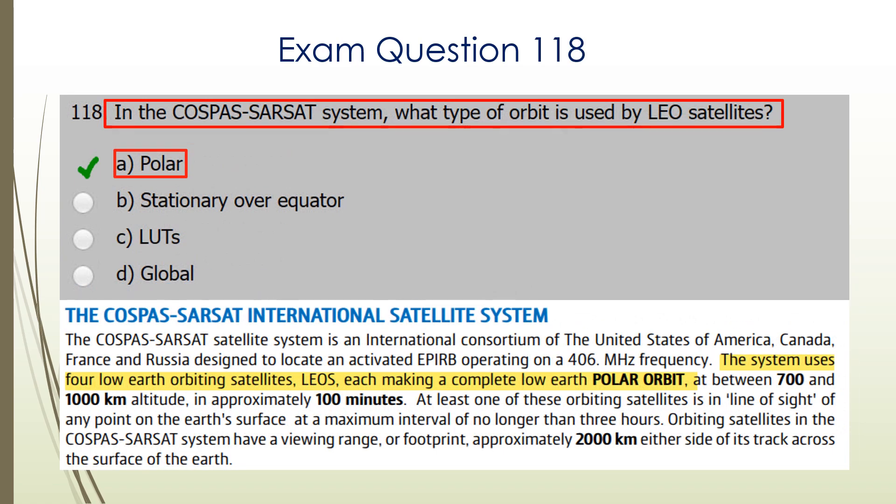Question 118. In the Cospas-Sarsat system, what type of orbit is used by LEO satellites? LEO satellites are in a polar orbit. There's the explanation from the handbook at the bottom of the page. So A is the correct answer.